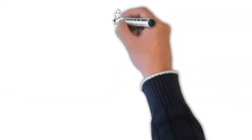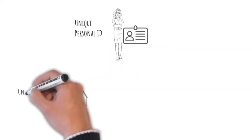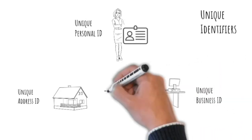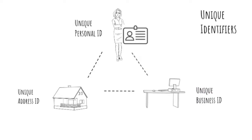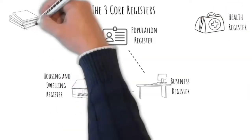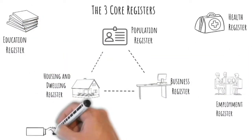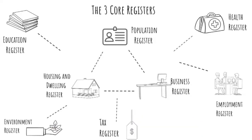The unique ID of a person, a company and an address play a key role in this story. With the unique personal ID and safe linking between different registers, Lisa and other citizens do not have to engage much with the government, because information is automatically picked up and reused. The three core registers mentioned earlier in this video are key to bringing different aspects of life together, along with other registers linked to them, such as the health, education, environment, tax and employment registers.